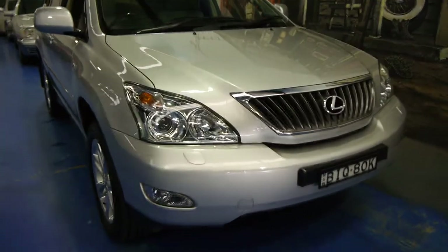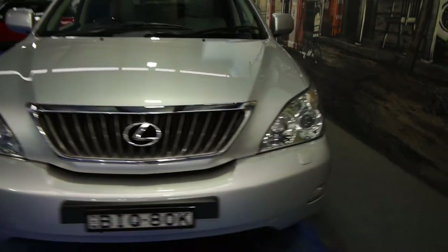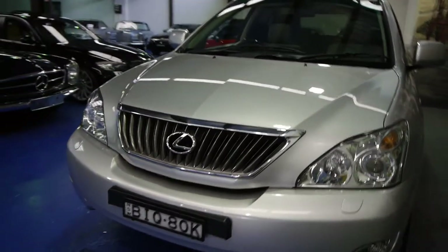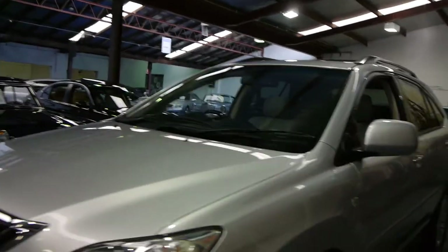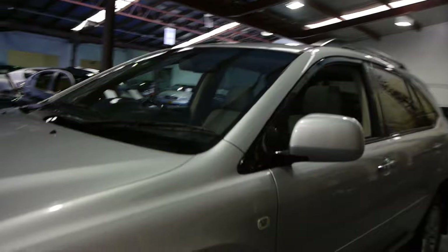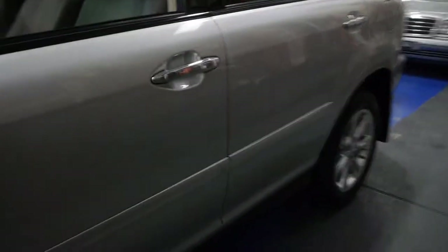Ladies and gentlemen, the last of the 2008 Lexus RX 350 Sports Luxury, which was basically the top of the range that you could get in an RX in its day. This car would have been approaching about $85,000 when it was new, and being a Sports Luxury, it is absolutely jam-packed with lovely options.